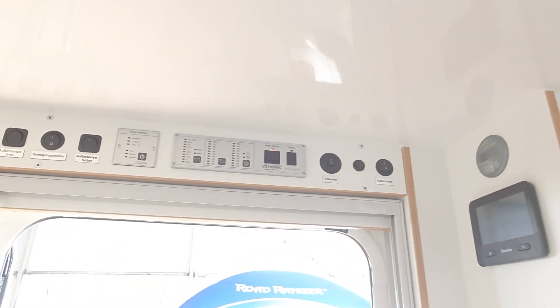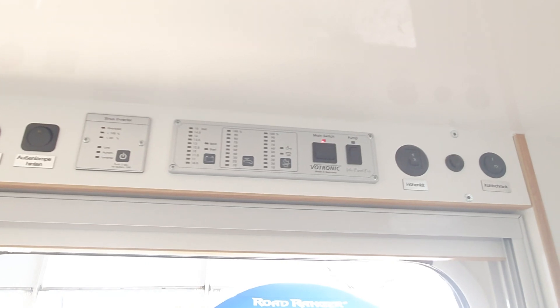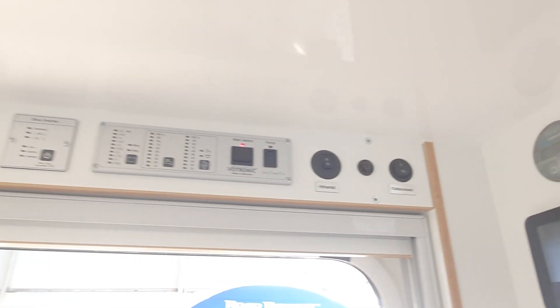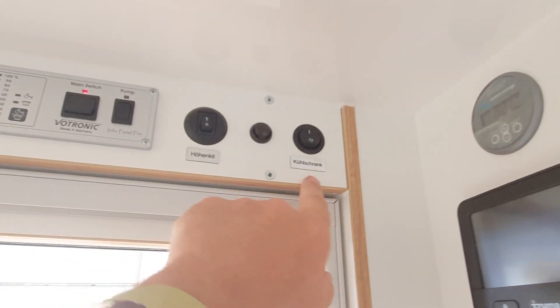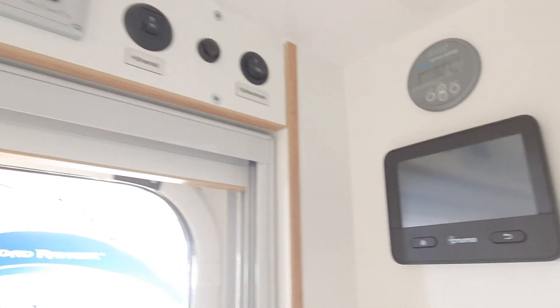Up here we've got some of the electronics - your sine inverter, you can see the water, electricity, and whatever you've got in here. It can even turn off the fridge. And there's your Truma, your heating supply.